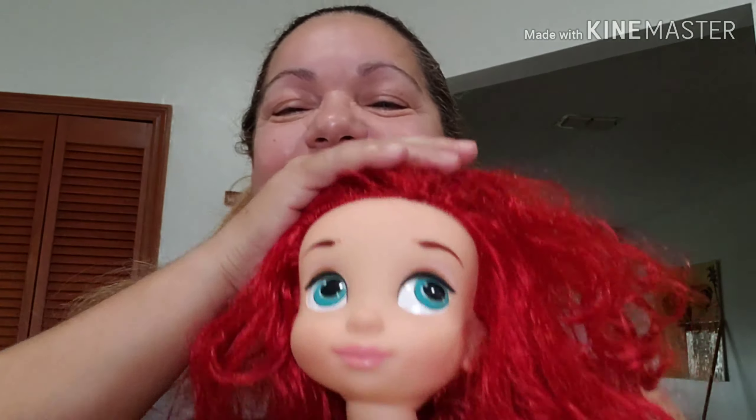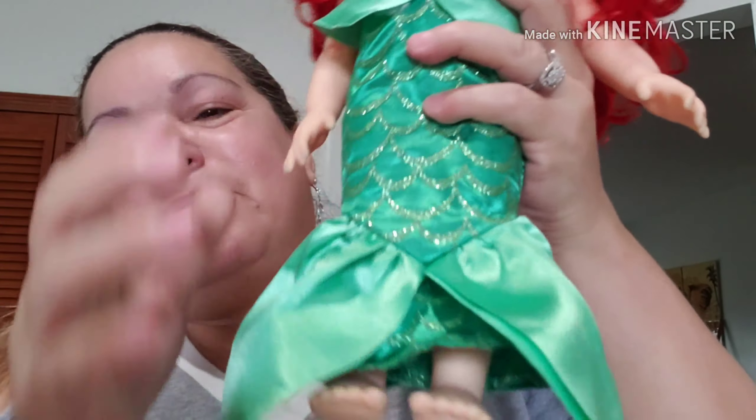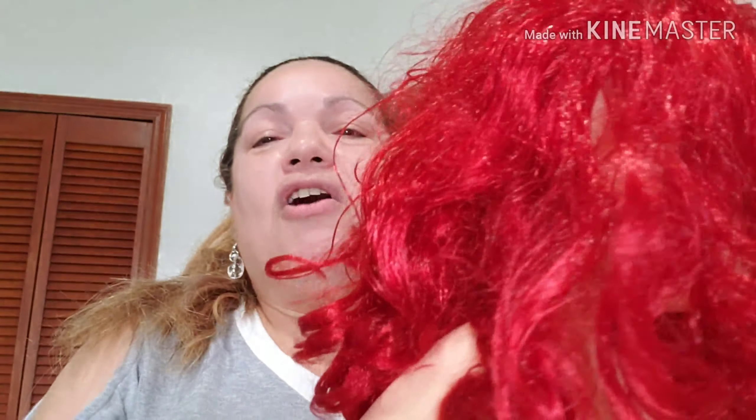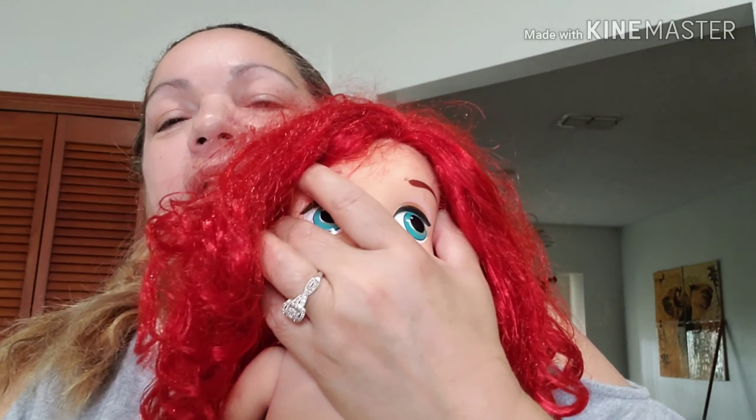I also got this mermaid — I really like this one a lot. Look at the hair, oh my goodness! Absolutely beautiful. I love the hair — super super cute. I'm gonna condition it, I'm gonna comb it and she's gonna look so pretty. She is so gorgeous.